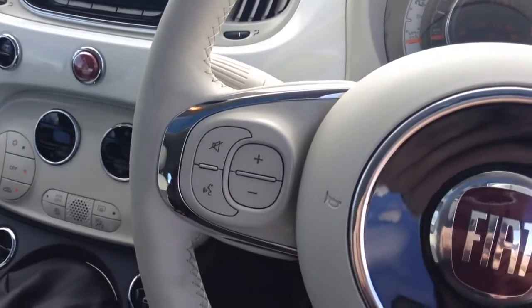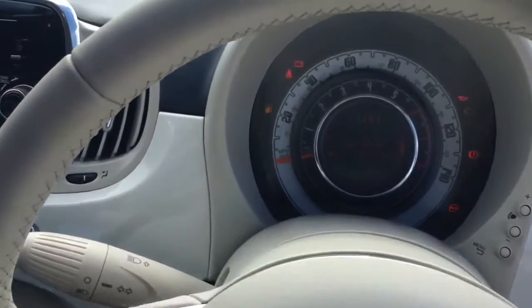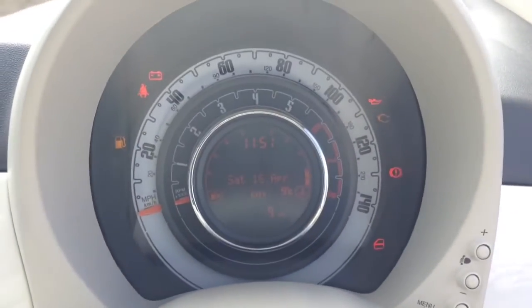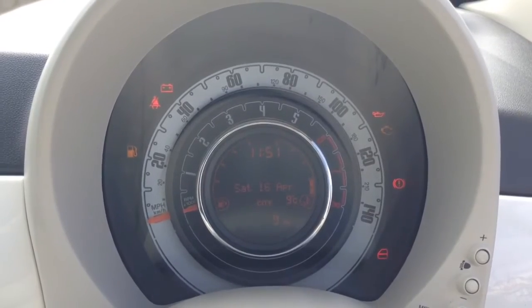On the steering wheel you have various audio controls as well as voice activation and everything to do with your Bluetooth connectivity. Last but not least, you have your revs on the inner circle, your miles per hour on the outer circle, and as you can see this vehicle has delivery mileage only.